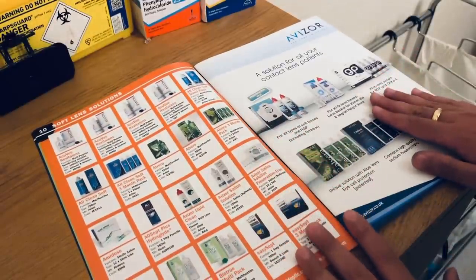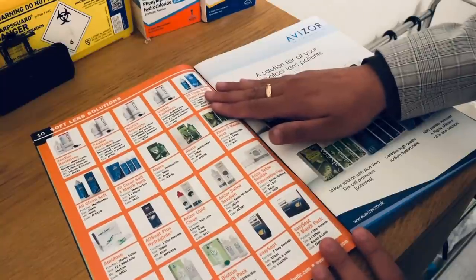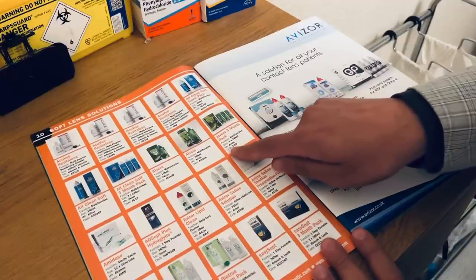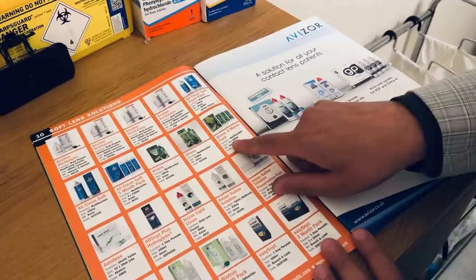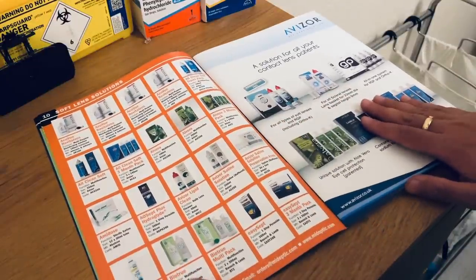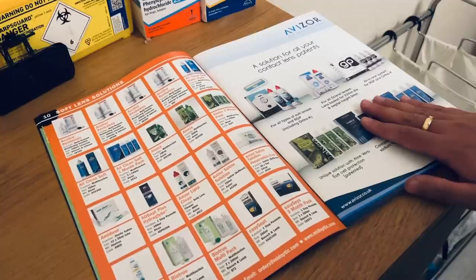We have some soft contact lens solutions here. We have the Alvera 3-month pack — multifunction, the code is ALV3, with sizes of 3 times 240ml bottles. We have the BioTrue multifunctional solution, which comes in a 300ml bottle, and the code is BT300.